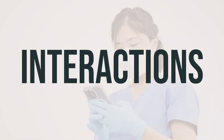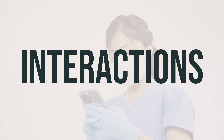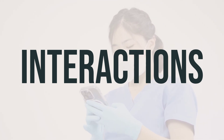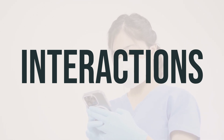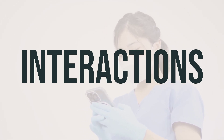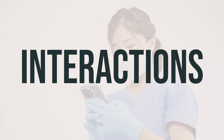It's important to be aware that lidocaine HCL 2% mucosal solution oral topical anesthetics may interact with other medications, potentially affecting their effectiveness or increasing the risk of serious side effects. Be sure to keep a record of all the products you use, including prescription and over-the-counter drugs as well as herbal products, and share this information with your doctor and pharmacist. Always consult with your doctor before starting, stopping, or changing the dosage of any medicines.